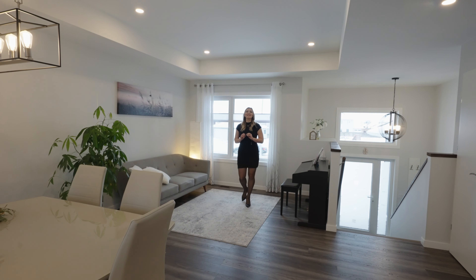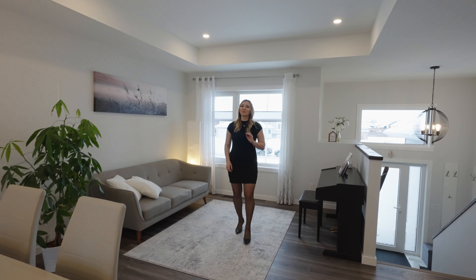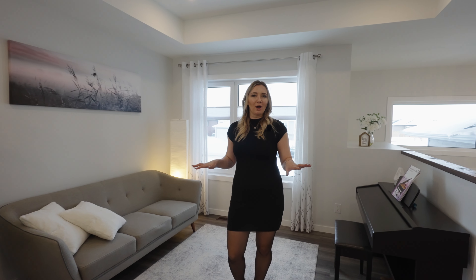Welcome to this aesthetically stunning home that features four bedrooms, three bathrooms, a great open concept layout, double-attached garage, deck, and a huge backyard.